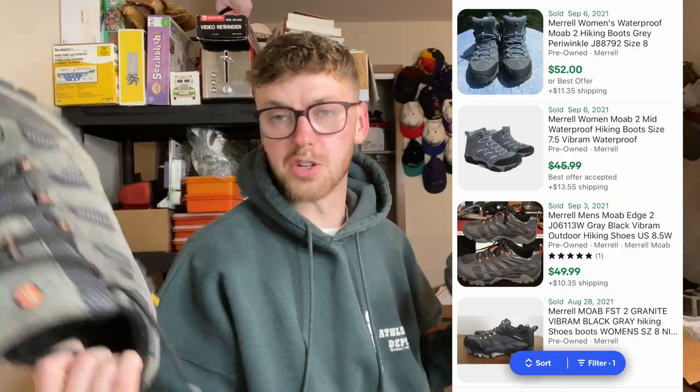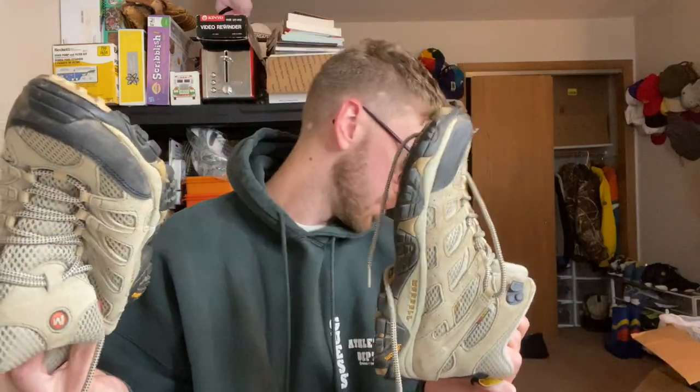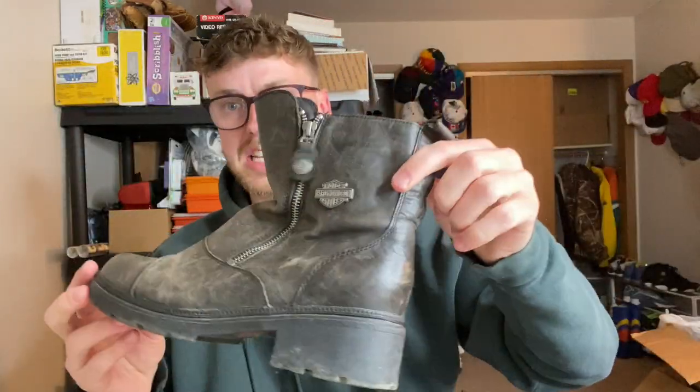Let's do shoes next. I hate selling shoes — if you guys have been around for a while, you know that. I do pick them up sometimes though; shoes are good sellers, good store fillers. If you're getting them for cheap you might as well pick them up, but I just don't like cleaning shoes. We actually got two pairs of Merrels and then some ladies Harley boots. Pretty cool.